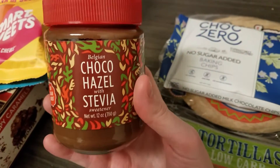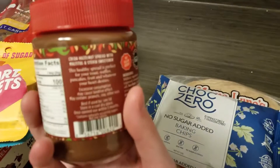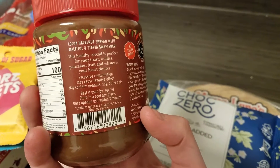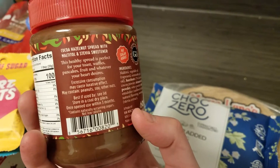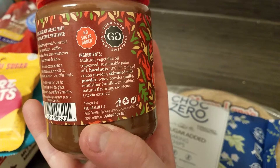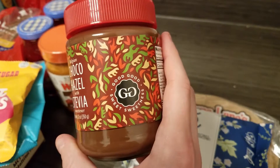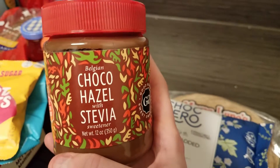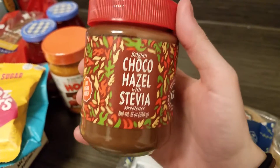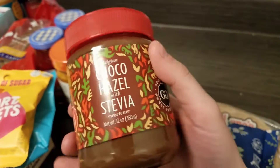I got this chocolate — this is chocolate hazel. I think it's supposed to be chocolate and hazelnut. Yeah, it's cacao and hazelnut with maltitol — maltitol is the first ingredient. So we'll see how this is. This is the brand that makes the jam that I got in my last Nutrition order. I'm interested to see how this compares to the pure hazelnut spread that I have.